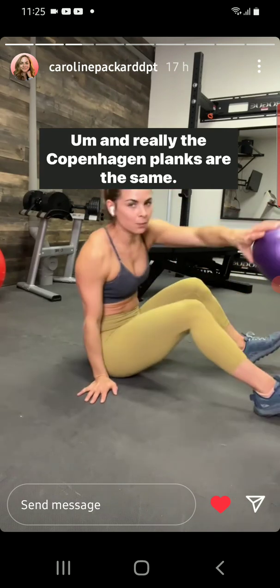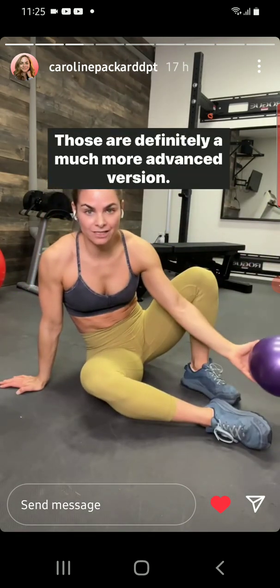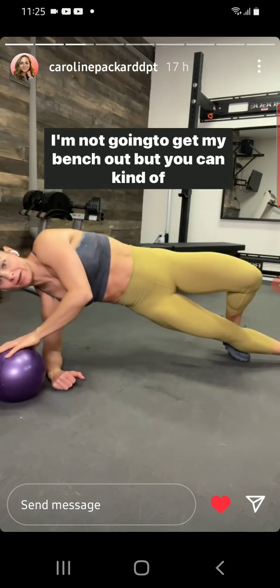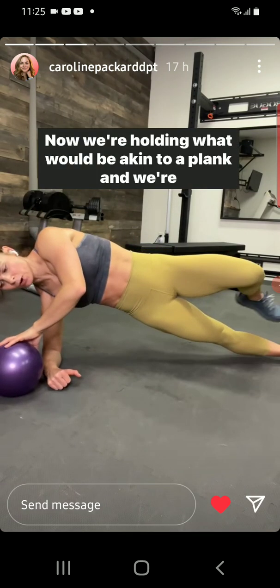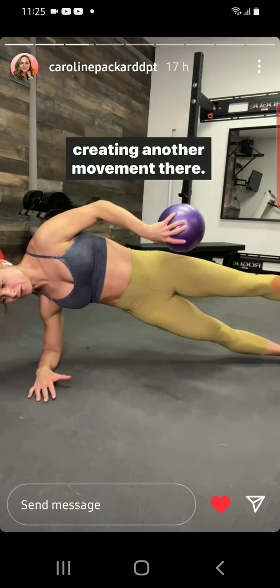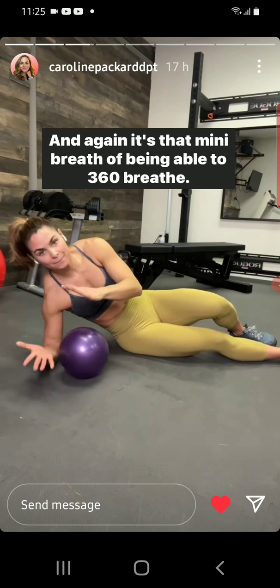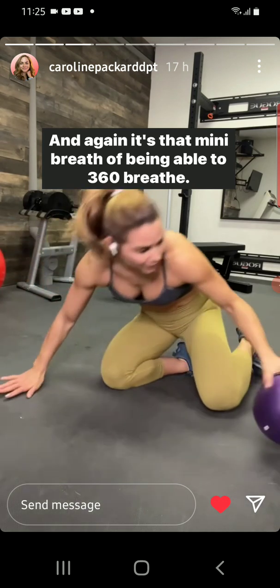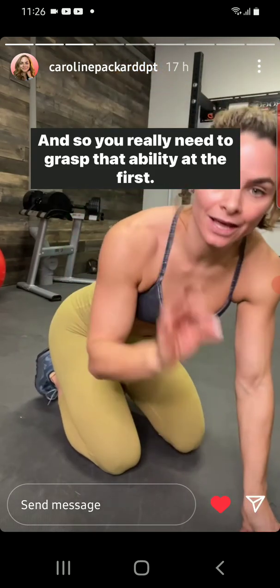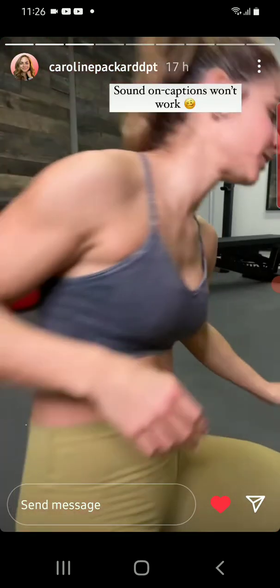The Copenhagen plates are the same concept but a much more advanced version. When holding a static plank and creating another movement on top of it, it's that mini breath — being able to 360 breathe. You really need to grasp that ability first.